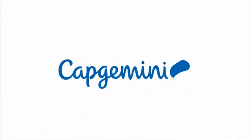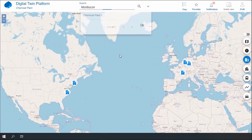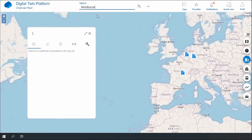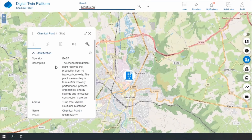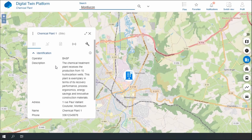Imagine you are an operator with a range of assets scattered in different places. I want to get more information specifically about one site — the Montluçon site. There is a search capability within the Reflect IOD platform and I can quickly access the site where I want the information. When you click on the site, a window pops up — that window is the visual representation of the digital twin, the 360 view of the asset.